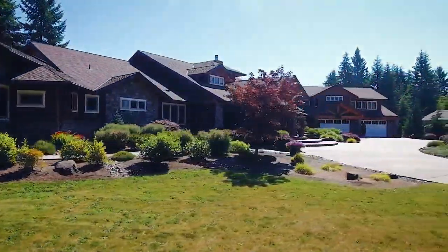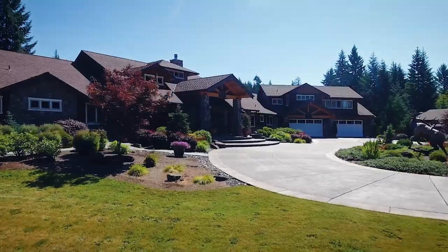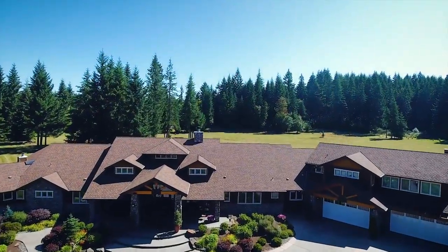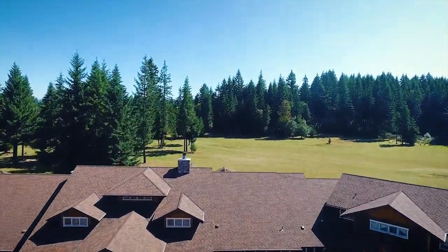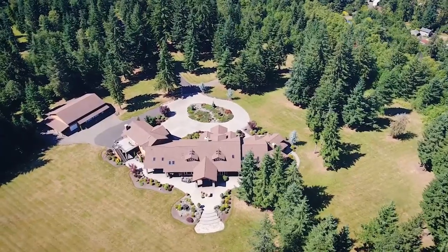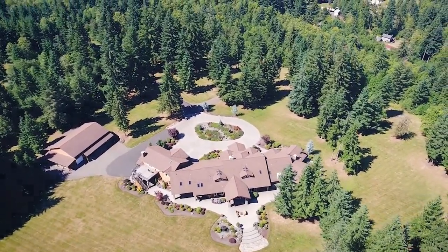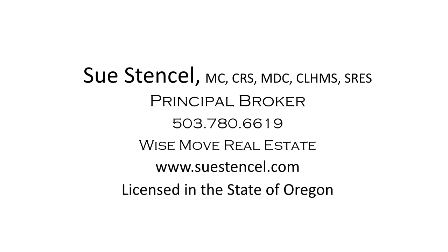Living here, you're close to skiing at Mount Hood, fabulous fishing, and it's just 45 minutes to downtown. An exceptional estate offering the best in Northwest luxury living — it's all here waiting for you to call home. This is just a preview; there's so much more for you to see. For more information or to schedule your personal tour, please contact Sue Stencil with Wise Move Real Estate at 503-780-6619.